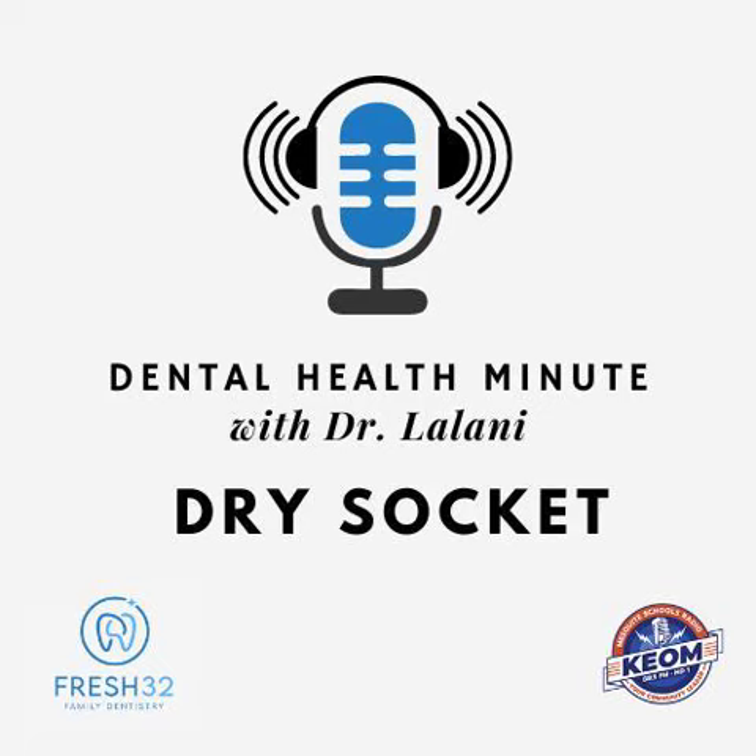Always seek the advice of your dental provider with any questions or issues you may have. Specific recommendations may vary in different circumstances, so individual consultation is important. This has been your Dental Health Minute. I'm Dr. Lalani.